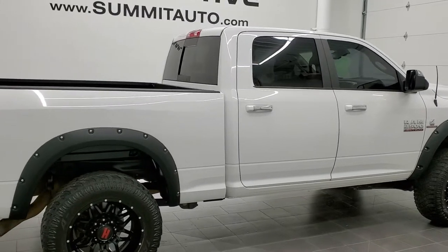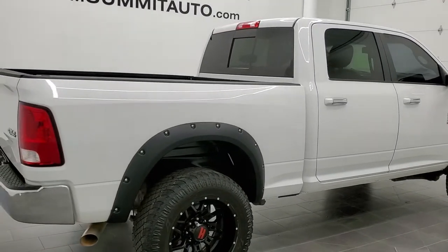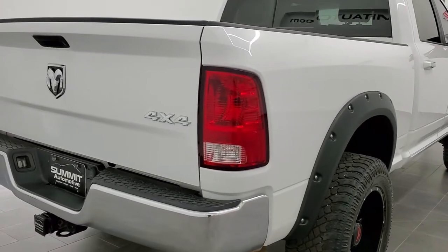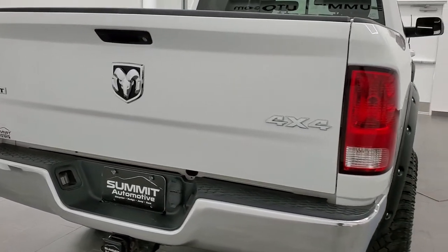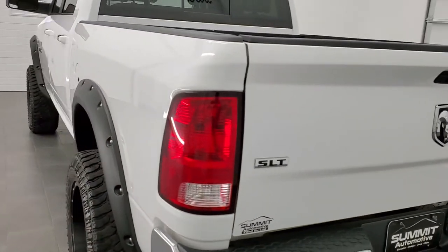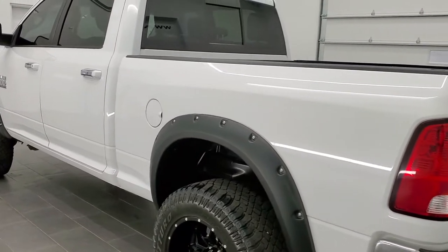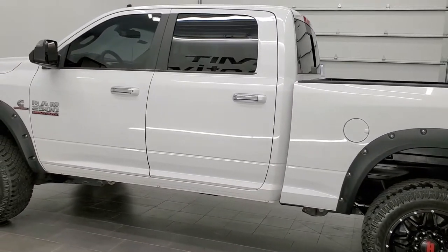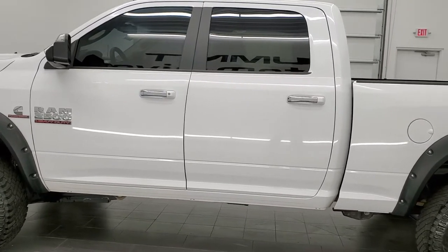Today we are checking out this super clean 2016 Ram 2500 crew cab short box. This truck has a 6.7 liter Cummins diesel. It has been fully safety inspected by our service shop, has a fresh oil and filter change, and all the fluids have been checked and topped off. This truck is 100% ready to go.